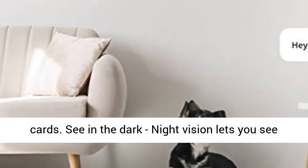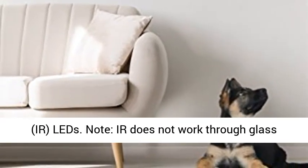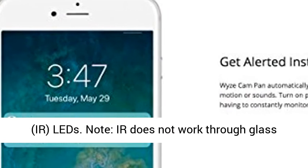See in the dark. Night vision lets you see up to 30 feet in absolute darkness using 6 infrared (IR) LEDs. Note: IR does not work through glass windows.